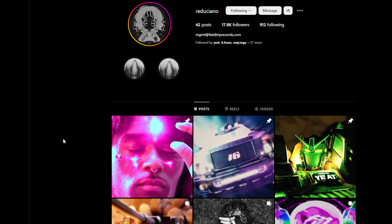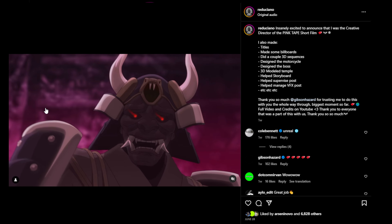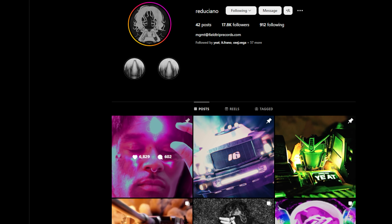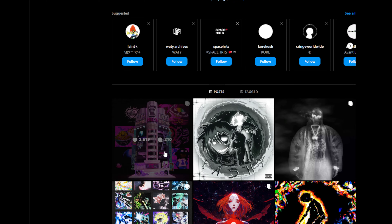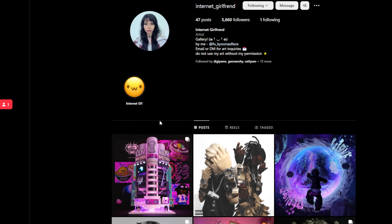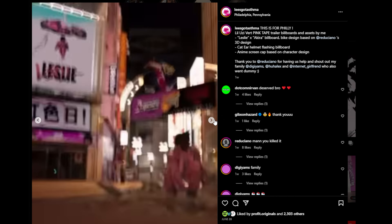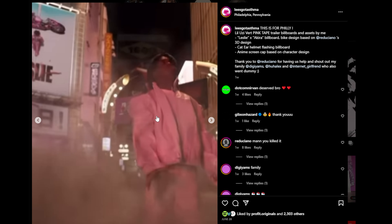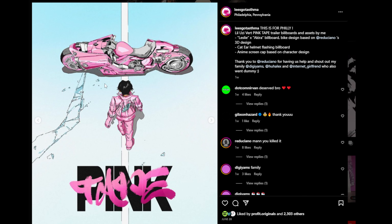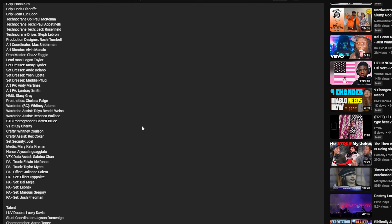We also have Reduciano, who made some titles, billboards, 3D sequences, creative design work, and storyboards. Then there's Digi Yams with hotel and billboard design work, and Internet Girlfriend was involved in that as well. Then we have Lees — trailer billboards and assets, Kira billboard design, bike design. There are a lot of cool custom graphics just on the billboards throughout the entire video. And here's the original Akira poster alongside the new Pink Tape Akira poster. Give some of those people a follow and check out their work if you're looking for inspiration.